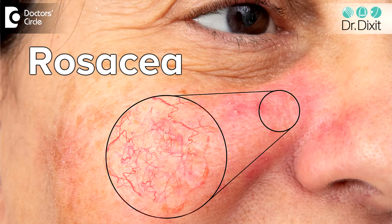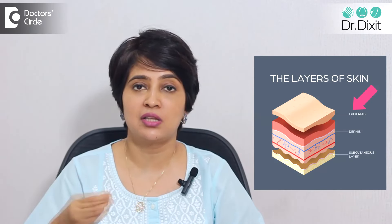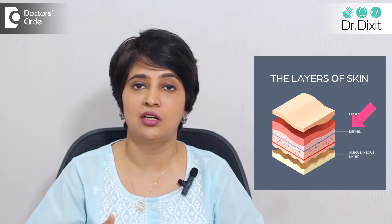We also see this condition in a skin condition called rosacea, where the skin capillaries become more visible to the naked eye. We also see this in chronic smokers, where the skin epidermis again thins out because of the effect of smoking. So in all these conditions, because of the damage to the overlying epidermis and the dermis becoming thinner because of poor sunscreen use, we see broken capillaries on the skin.